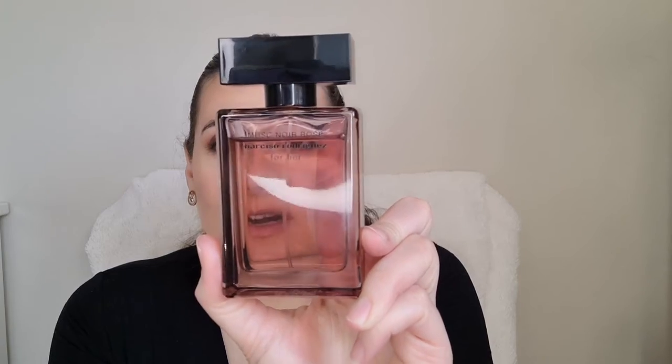Ladies and gentlemen, we are starting the year with a bang. I'm blown away. Buongiorno, welcome back to my channel. Today I'm really excited because I'm going to share with you a review on a flanker of one of my absolute favorite fragrances — Musque Noir Rose, a flanker of the famous Musque Noir that came out last year.